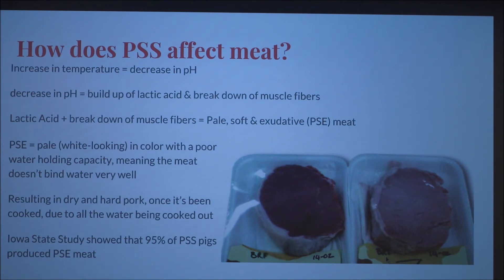Iowa State did a study that showed that 95% of PSS pigs produced PSE, or pale, soft, and exudative meat.